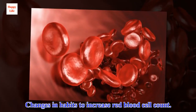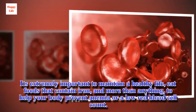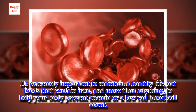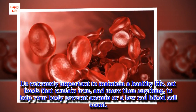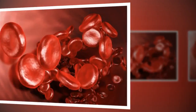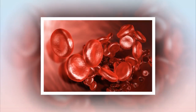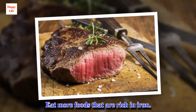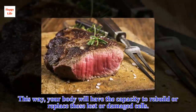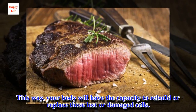To increase red blood cell count, it's extremely important to maintain a healthy life, eat foods that contain iron, and more than anything, help your body prevent anemia or low red blood cell count. Some habit changes that can help you are: eat more foods that are rich in iron. This way, your body will have the capacity to rebuild or replace those lost or damaged cells.